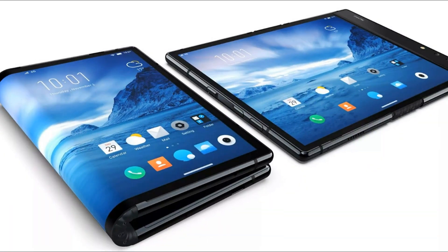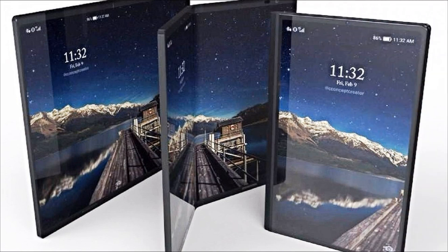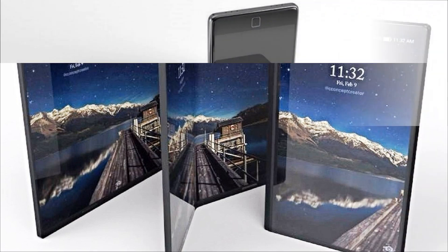It covers more than 100% of the NTSC color space and occupies 90.73% of the front panel area. On the outer part in the left corner is the main quad camera with a vertical layout of the modules, though details about the camera configuration were not disclosed.